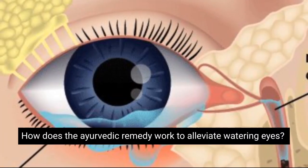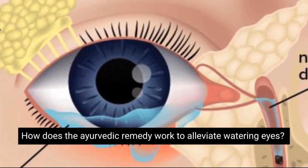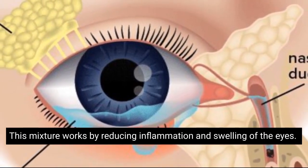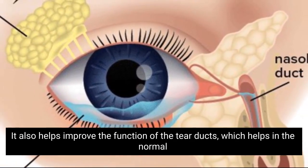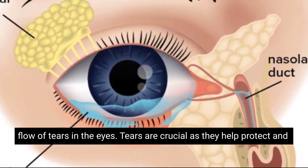How does the Ayurvedic remedy work to alleviate watering eyes? This mixture works by reducing inflammation and swelling of the eyes. It also helps improve the function of the tear ducts, which help in the normal flow of tears in the eyes.